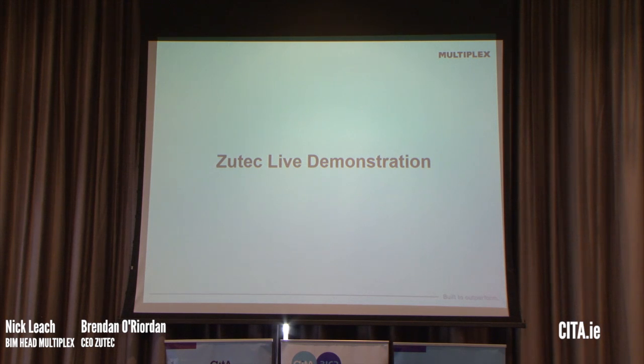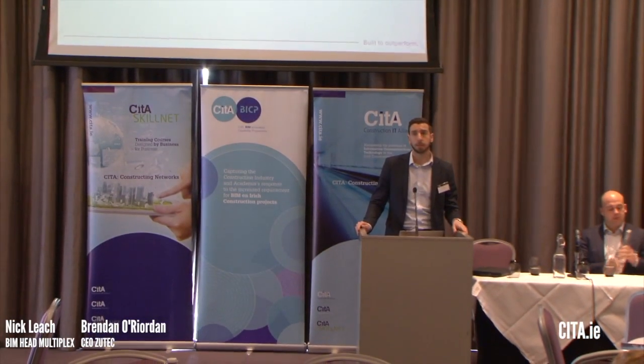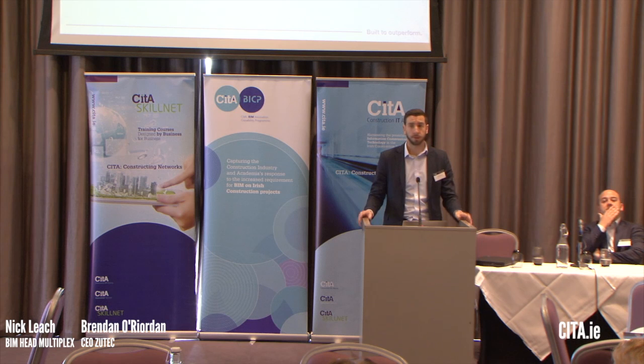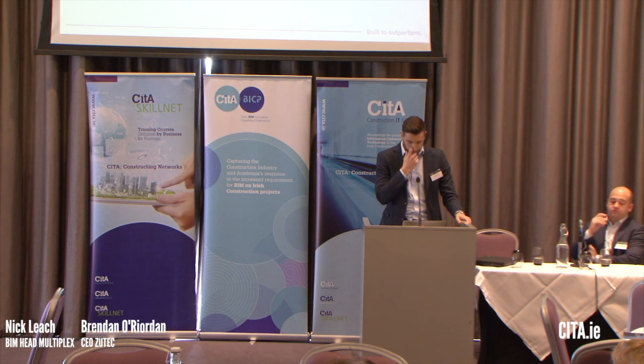Just to add to what Brendan's been saying — a lot of clients don't know what facilities management system they're going to use, and that decision sometimes comes very late. So we're trying to future-proof ourselves as a company, having all the information and being able to export it in whatever format we need — XML, COBIE, whatever's required. Some clients like Edinburgh Hospital we know are using Maximo, but probably two-thirds of our clients haven't made that FM system decision yet. We can then say: we've got your data, let's work with your FM provider to make sure it all links together.